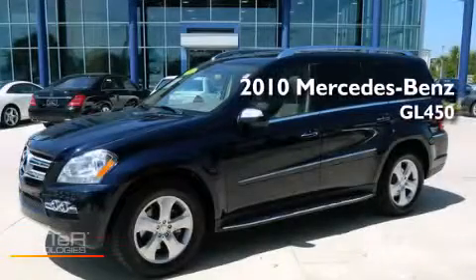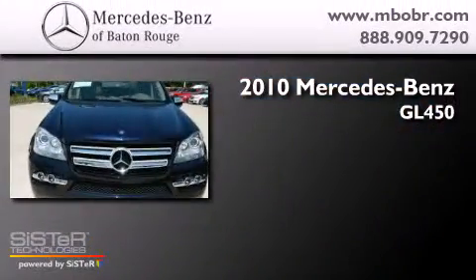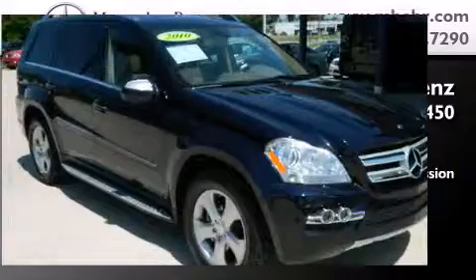This is a certified pre-owned 2010 Mercedes-Benz GL450. It has a 4.6-liter 8-cylinder engine, a 7-speed automatic transmission, and all-wheel drive.